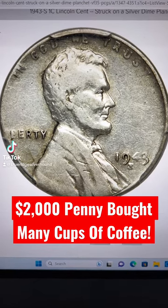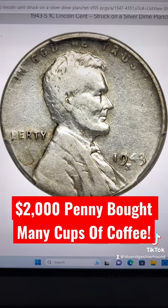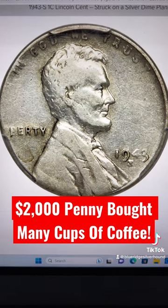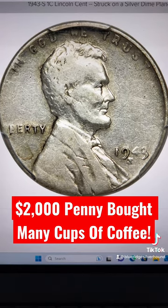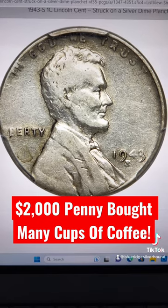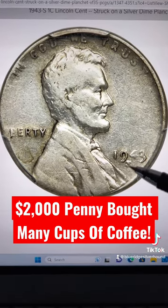Hard to believe that a coin like this had seen lots of circulation wear before it was finally found, but this is not the first case where we've heard of high-end rarities and errors that have been out in the world paying for coffee, paying for meals, paying for the occasional item at a convenience store. But now, one finally popped up here — 1943-S.